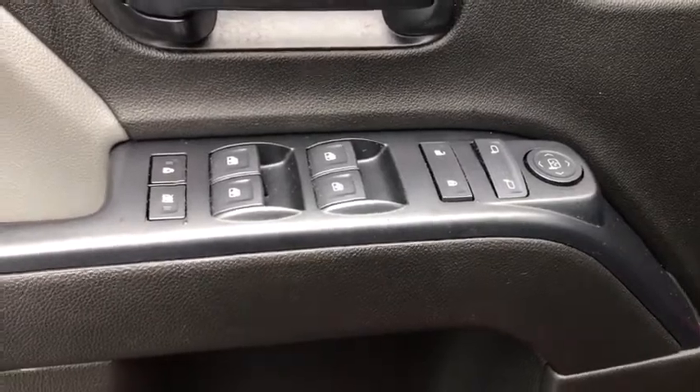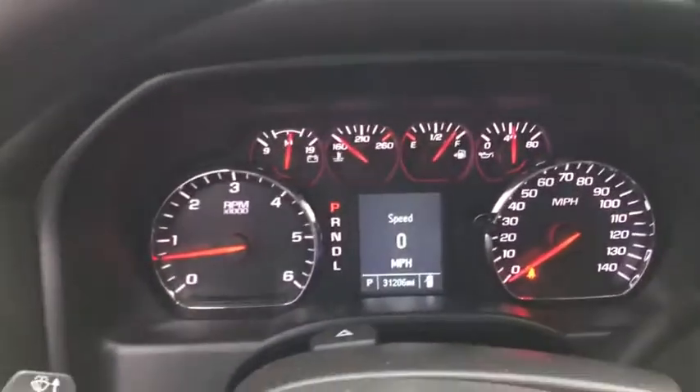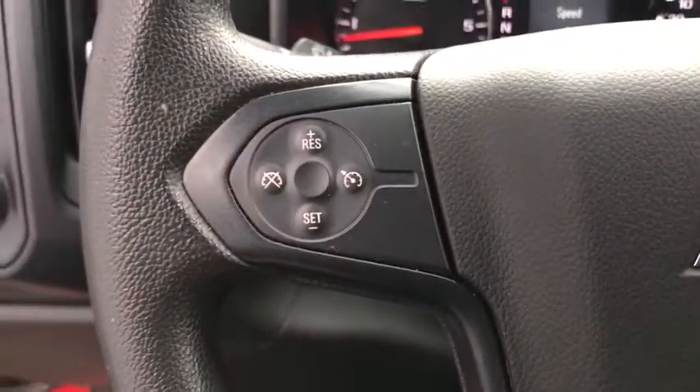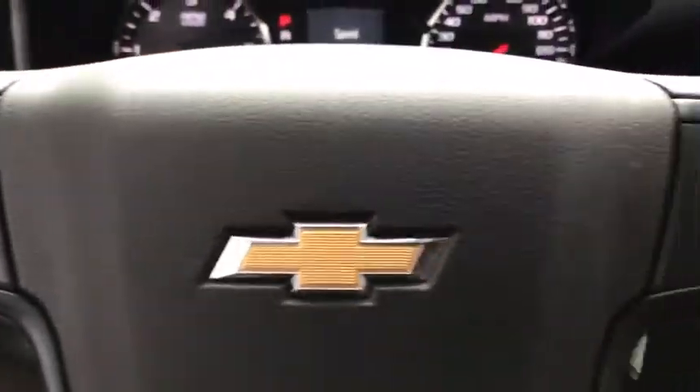AM-FM stereo radio, MP3 player, power windows, power door locks, passenger airbag, auxiliary audio input, daytime running lights, rear-head airbag, chrome wheels.